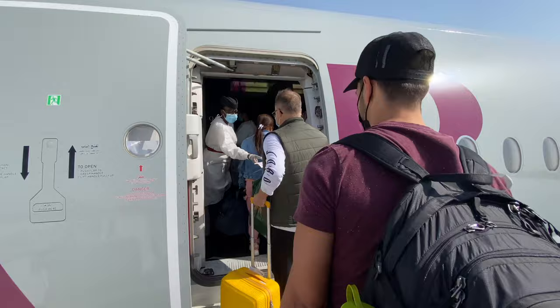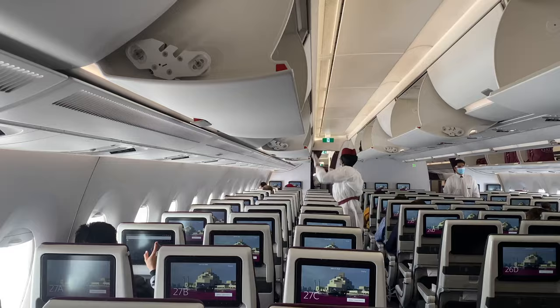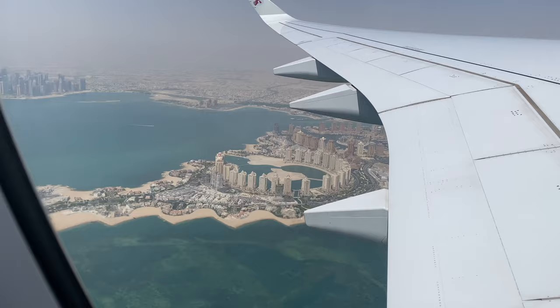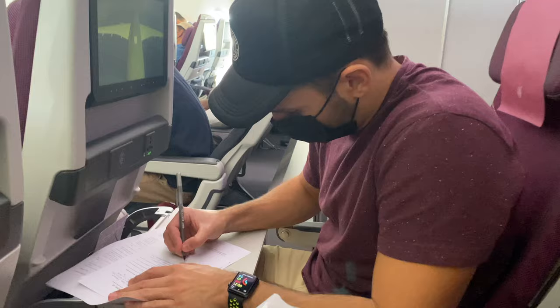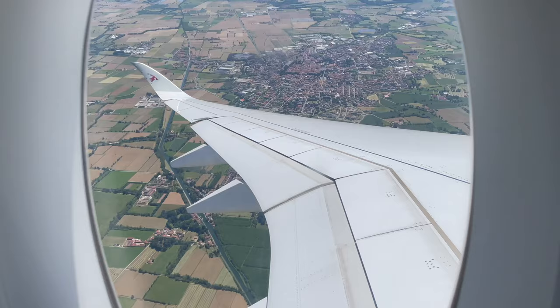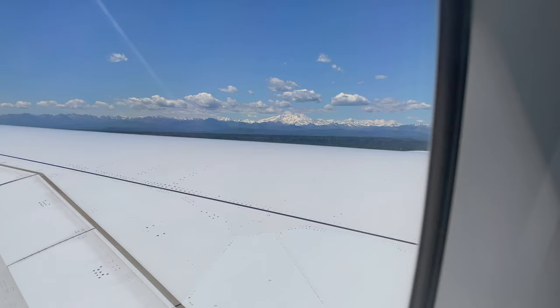The flight from Doha to Milan was pretty empty — definitely less than half capacity. They had all the middle row seats open, so that really helped with social distancing on the plane. We also had to fill out another health form for the Italian authorities while on the plane, which the flight attendants collected from us before we landed in Milan.